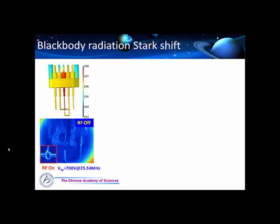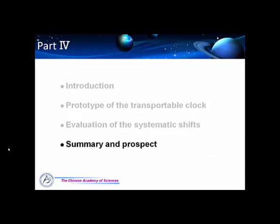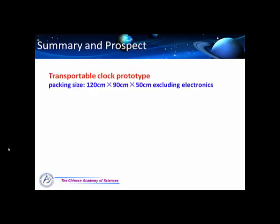In summary, we have demonstrated a portable clock with a packing size of about half a cubic meter, a systematic uncertainty of 7.7 parts in 10 to the 17, and an instability of 3.4 parts in 10 to the 14 per square root tau with a probe time of 20 milliseconds. Of course there is much room for improvement, and there is much work to be done, because what we need is a truly practical clock that is usable with easy maintenance.